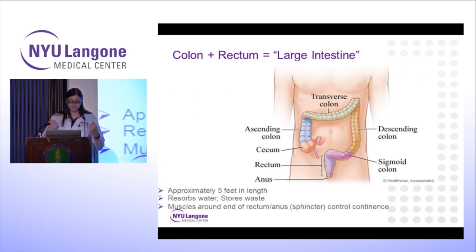The large intestine is comprised of the colon and rectum. It's approximately five feet in length. Its job is to resorb water and store waste, and our rectum accommodates this waste — it's a very smart organ that lets us know when we need to go to the bathroom and helps us eliminate that waste. The muscles around the end of the rectum, or the anus, which is the sphincter complex, controls our continence. So if you were to ask me which organ is the smarter one, it's definitely the rectum versus the colon.